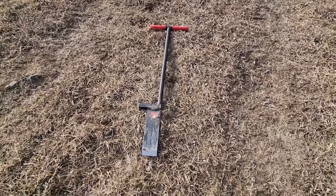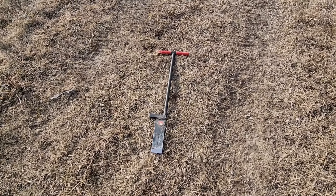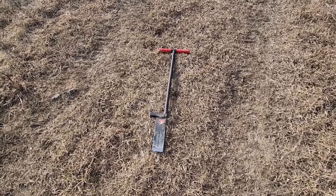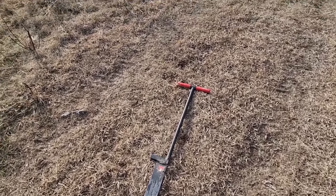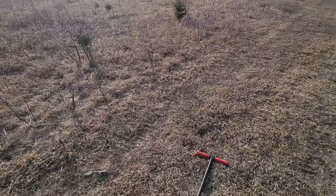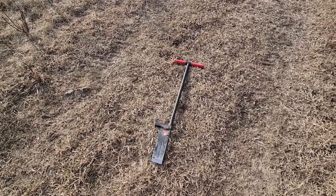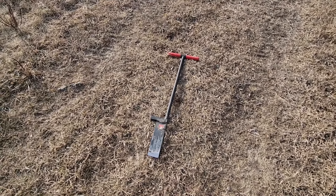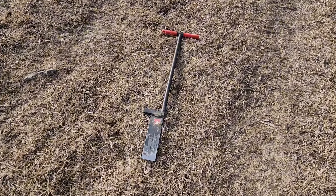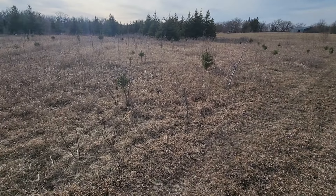A must-have when it comes to tree planting is a dibble bar — it's inexpensive, I'll put a link in the description, and you can get them off Amazon. With a dibble bar you can plant trees anywhere, giving you versatility. I can plant two to three trees a minute with it. I'll take a video at the end of this to show how to use the dibble bar.